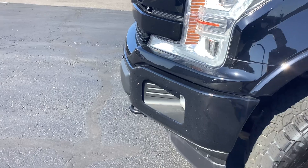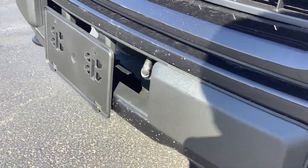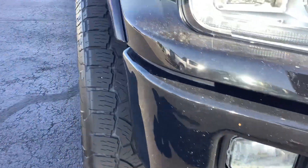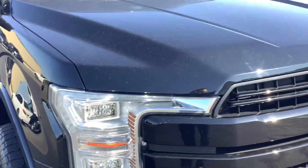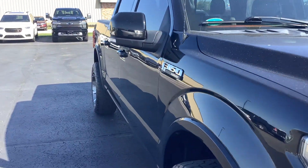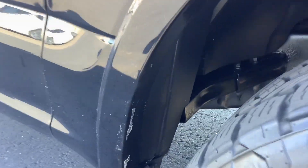It does have some stone chips on the front bumper. Hood looks good. It is a little dusty — it's harvest season here in northwest Ohio, so lots of corn dust.